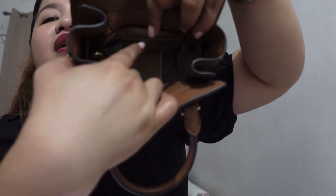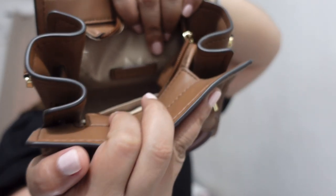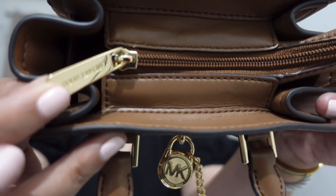Inside, there are 3 card slots, so you can go without a wallet or purse if you want to do cashless transactions. It comes with the tag I showed earlier, a desiccant, a care card, and reading materials about MK and this product. There's also a brand plate inside with the Michael Kors name. The top zip closure and its pull are also gold hardware with Michael Kors engraved.